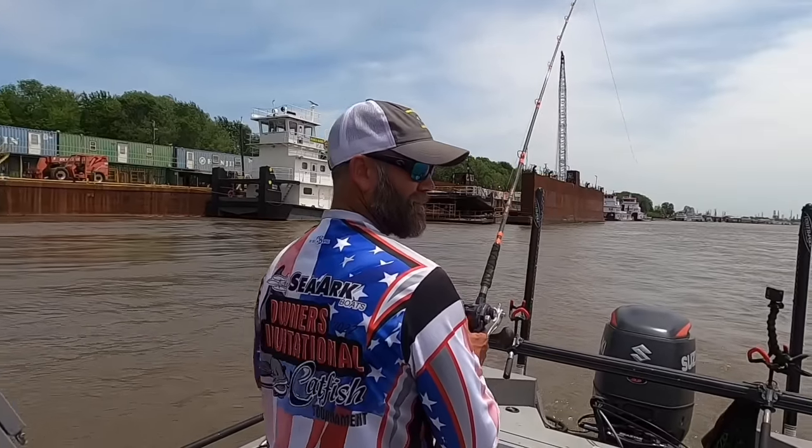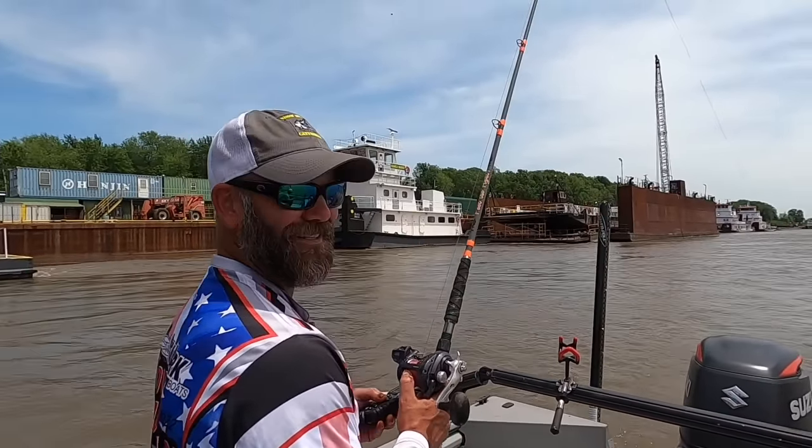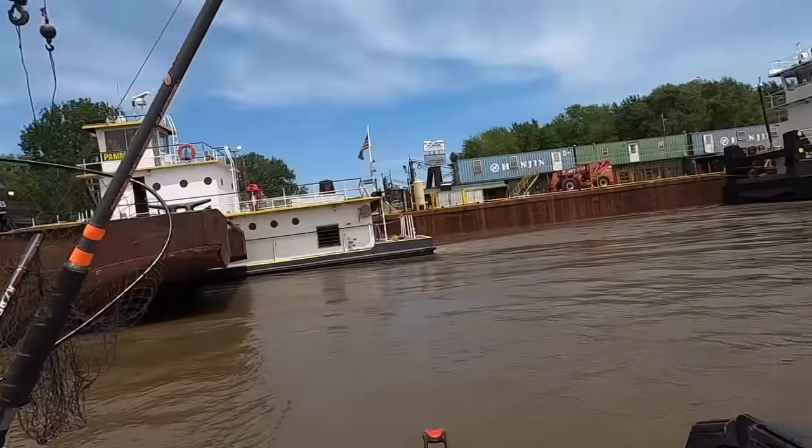Welcome back to another episode of Wildcatters TV. Today I am on the Mississippi River with Captain Ryan Casey — a Show Me Catfishing guide service guy, correct?